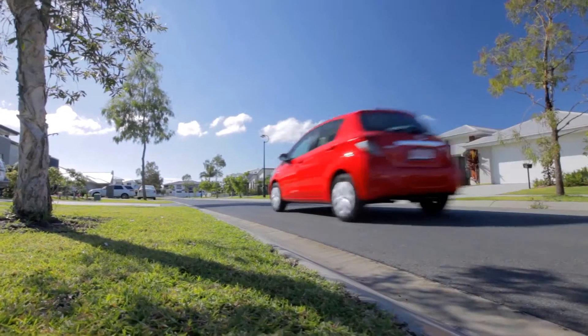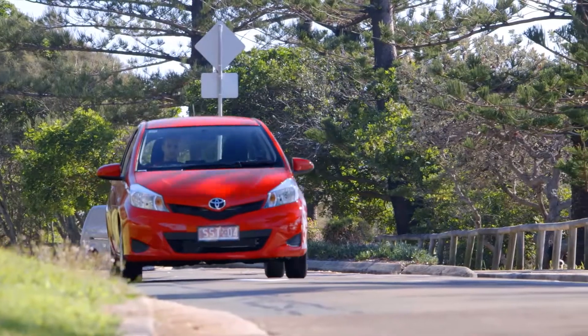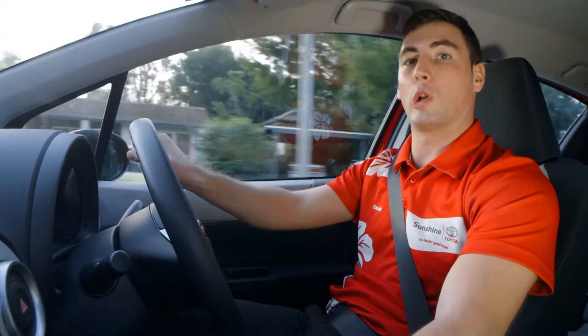The Yaris features a 1.3 litre engine, producing 63 kW of power and 121 Nm of torque, which is sufficient power given the relative light weight of the vehicle. Combined with the 5-speed manual transmission, it offers impressive economy, sipping only 5.7 litres of fuel per 100 kilometres.